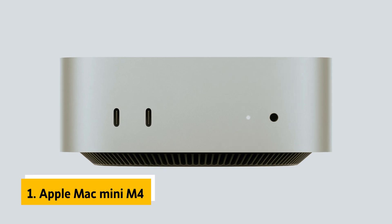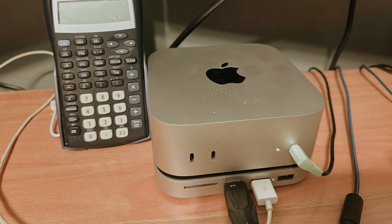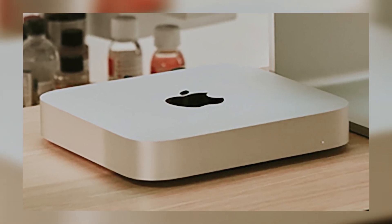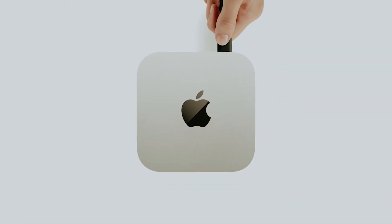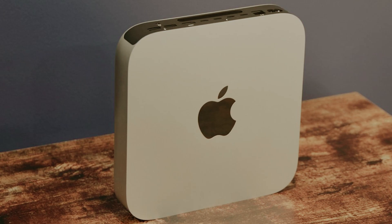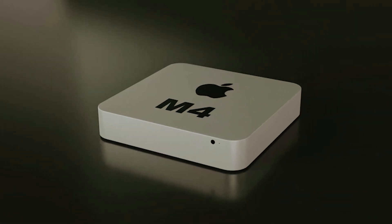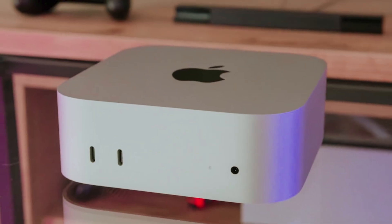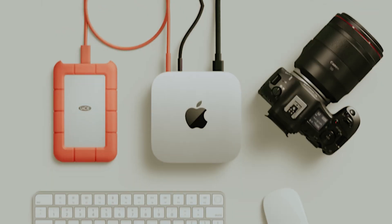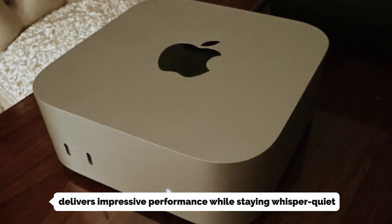And finally, the number one on our list is the Apple Mac Mini M4, our pick for best Mini PC overall. If you're searching for a powerful yet budget-friendly computing solution, the Apple Mac Mini with the new M4 chip should be at the top of your list. Since Apple introduced their M-Series chips, the Mac Mini has consistently outperformed its competitors, and the latest M4 chipset raises the bar even higher. The 16GB RAM, expertly optimized by Apple, ensures you'll never feel held back. From basic tasks like web browsing and office work to intensive 4K video editing in Adobe Premiere Pro, the M4 Mac Mini delivers impressive performance while staying whisper quiet.